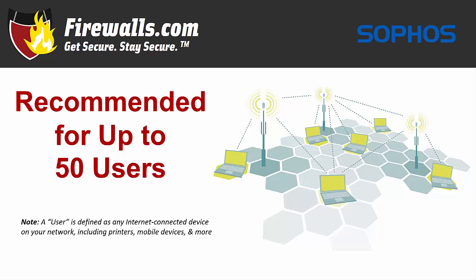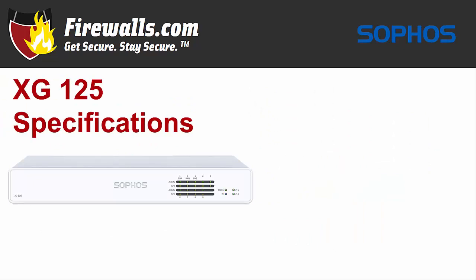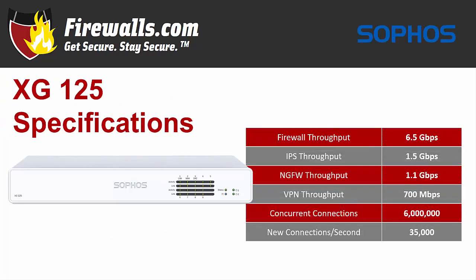And don't forget Internet of Things devices as well. So what are some of the key tech specs of the XG125? The firewall throughput is a speedy 6.5 gigabits per second, with IPS throughput coming in at 1.5 gigabits per second. The NGFW throughput is 1.1 gigabit per second, and VPN throughput 700 megabits per second. The XG125 supports 6 million concurrent connections with 35,000 new connections per second.